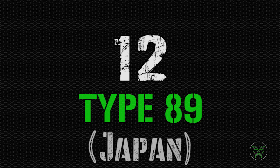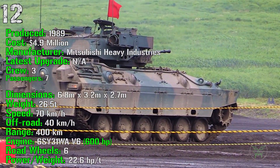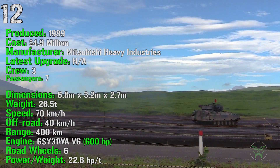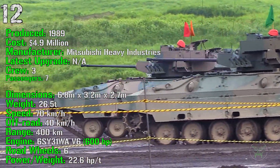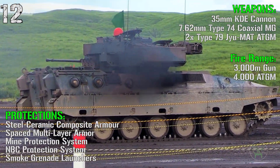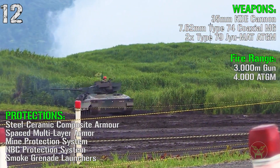At the 12th spot we have the Type 89 from Japan. It's been produced from 1989 with a cost of 4.9 million dollars. It has a crew of 3 and it can transport 7 passengers. The Type 89 has a weight of 26.5 tons, a speed of 70 km/h on-road and 40 km/h off-road, a range of 400 km, and an engine of 600 HP. For weapons we have a 35 mm cannon as main gun, a 7.62 mm coaxial machine gun, and two anti-tank guided missile launchers. The fire range is 3000 meters for the main gun and 4000 meters for the anti-tank guided missiles.